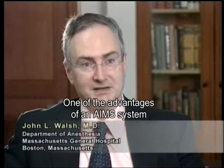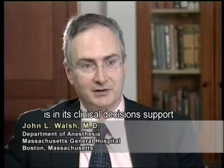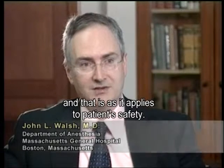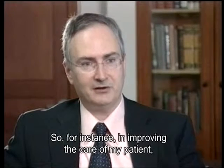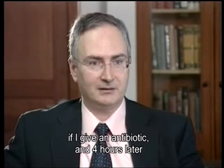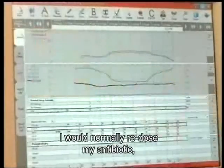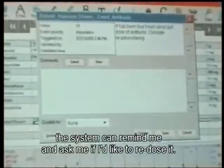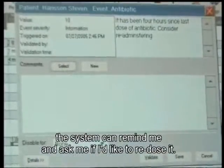One of the advantages of an AIMS system is its clinical decision support as it applies to patient safety. For instance, in improving the care of my patient — if I give an antibiotic and four hours later I would normally re-dose it, but for some reason I've been distracted and haven't re-dosed it, the system can remind me and ask me if I'd like to re-dose it.